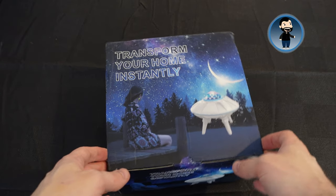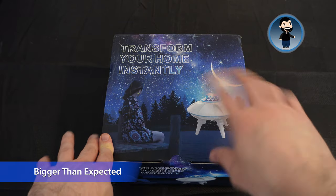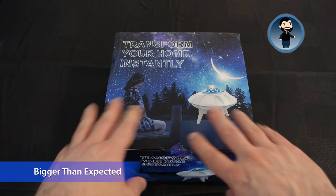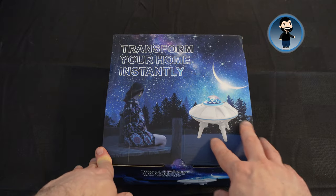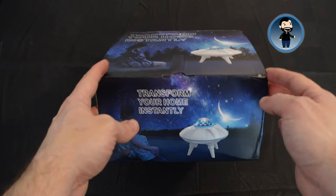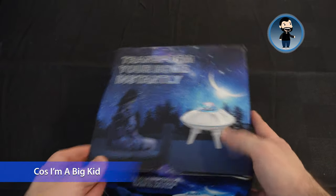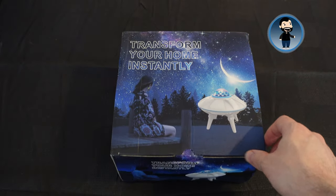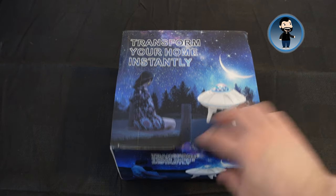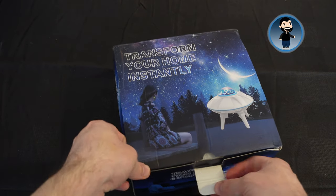I do think it's useful that it has a Bluetooth speaker but we'll talk about that later. This is definitely one of the more novel things I've featured on the channel, but my daughter is obsessed at the moment with projections on the ceiling, lights on the ceiling, stars, and in particular UFOs — she's obsessed with aliens and stuff like that. This is a little UFO that sits on your desk or floor and essentially projects the night sky onto the ceiling, and it also doubles as a Bluetooth music speaker.